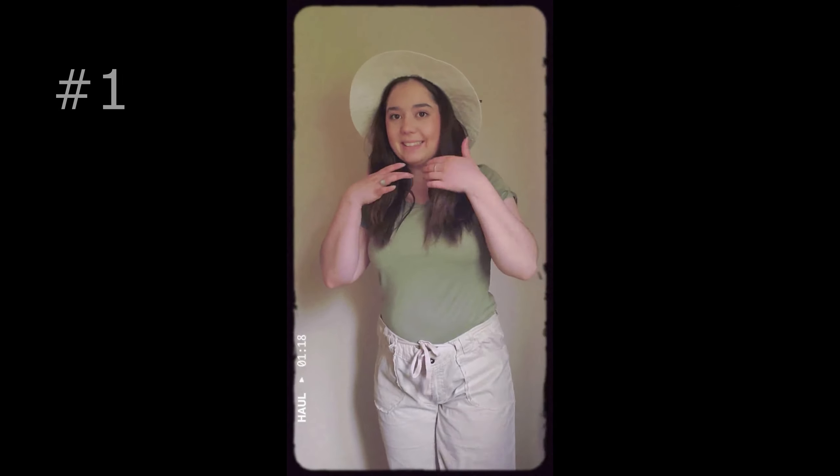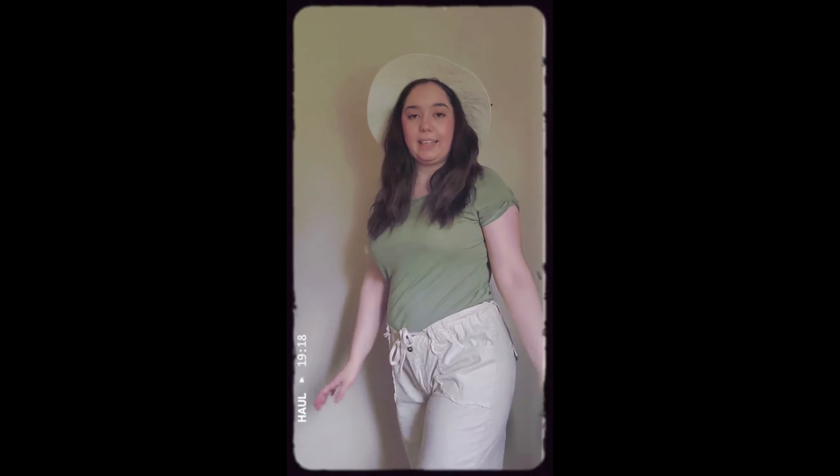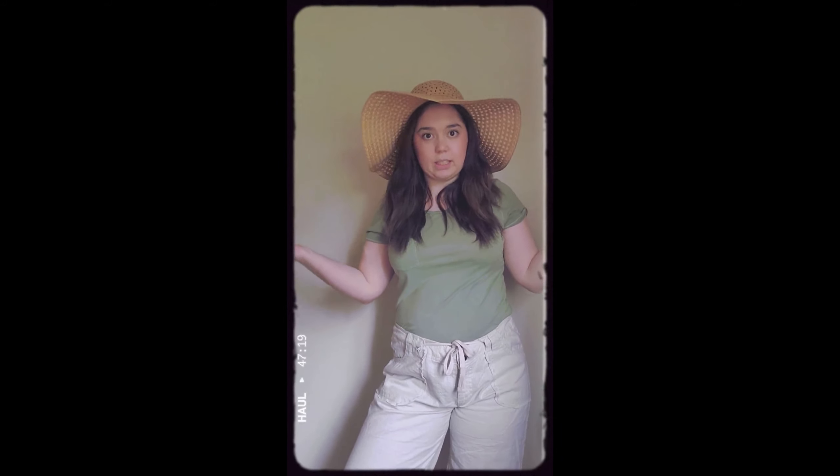Alright, outfit number one — these are the baggy linen pants I was telling you about. I actually really like them even though they're a little baggy; they definitely go with the bohemian look. It's got pockets, front and back. You can pair it with either hat — I think I like the white hat better with it, but either way it's super cute. It's just like an everyday on-the-go look.